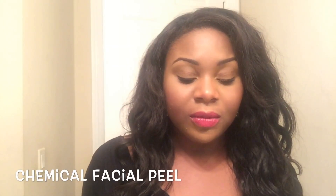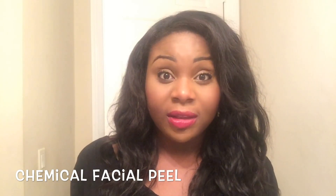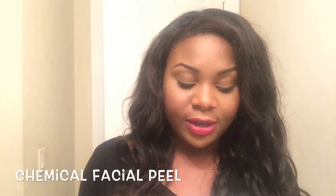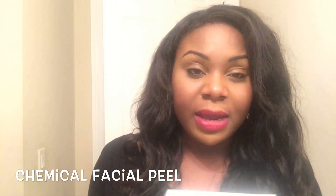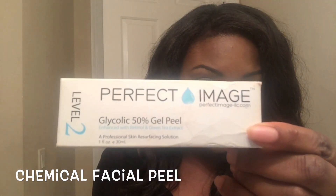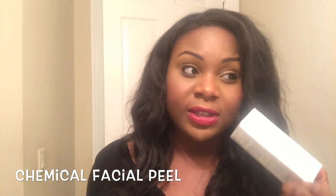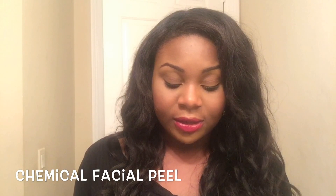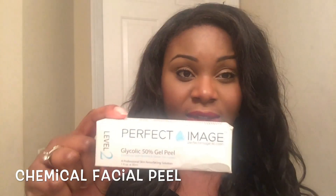I also want to talk about chemical facial peels. What's awesome is that you can actually get some online that you can do at home instead of going to a professional and paying a lot of money. I found this product — I just have the box with me — it's by Perfect Image and it's a glycolic acid peel. It contains 50%, which is still kind of strong, but they do have stronger strengths out there. This is great for removing dead skin cells.